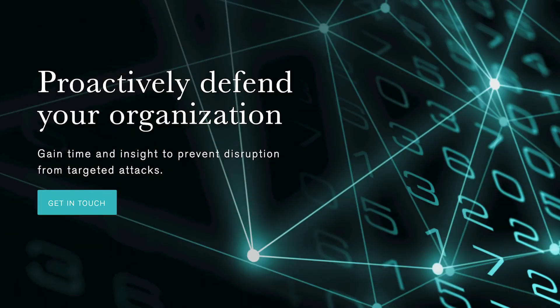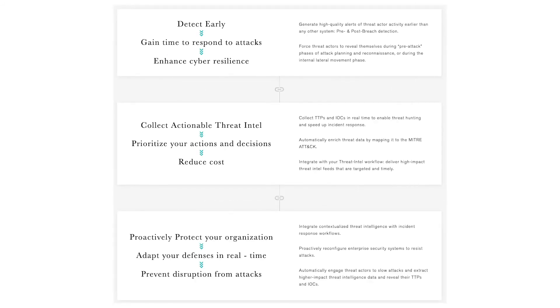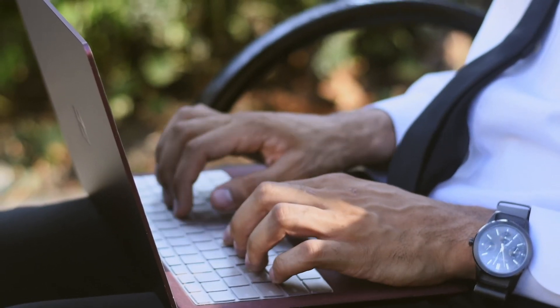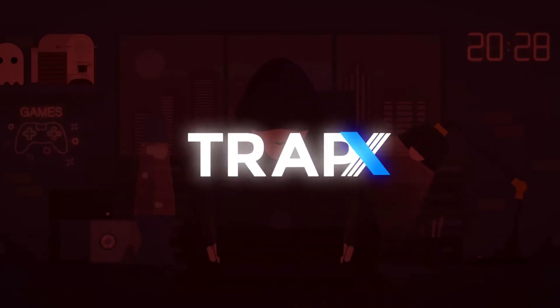Halfway through at number five, we've got Countercraft. Countercraft is an automated cyber detection technology that helps users detect attacks even before a breach takes place. Companies can collect real-time intelligence on threats and proactively protect the organization from further issues, including identifying cyber threats before they attack online assets, web-facing servers, and even remote workers.